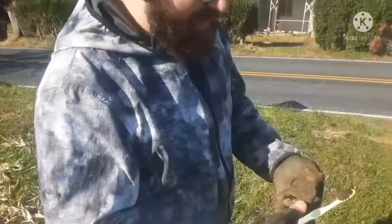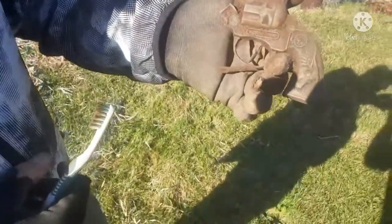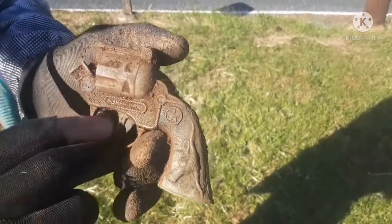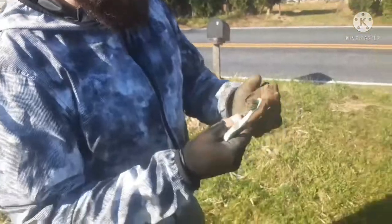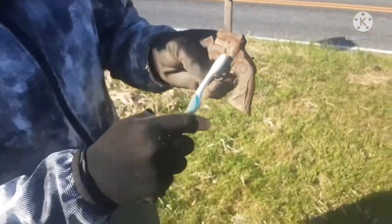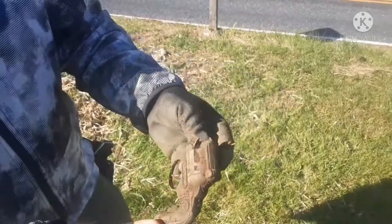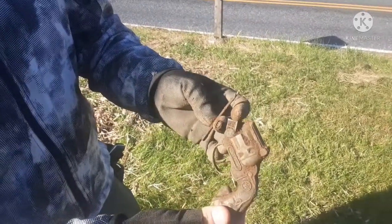I'm here with Julian from Vanquish New Jersey, and he just found this nice toy pistol. Look at the details on it — that's cool! It's got a star, it's a Super Shot right here. Oh nice, and it was also in the hole with a girl's bobby pin. Two for one special — awesome!